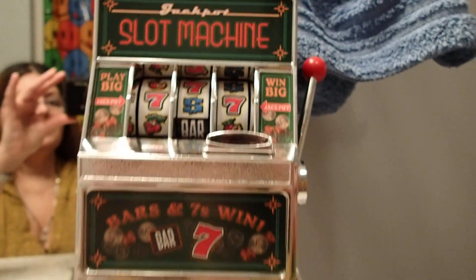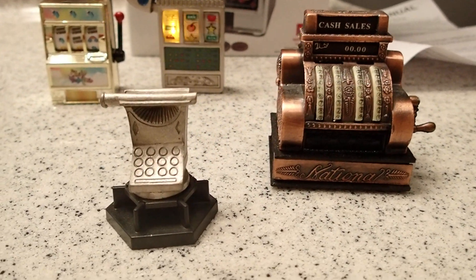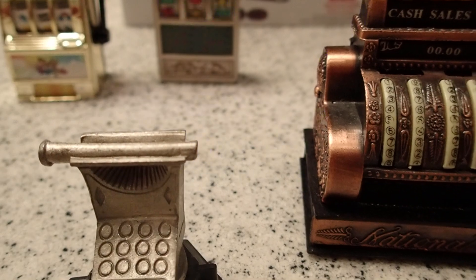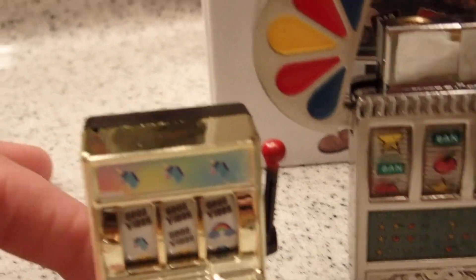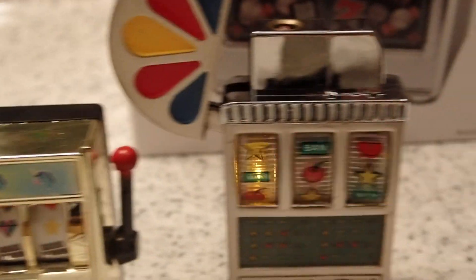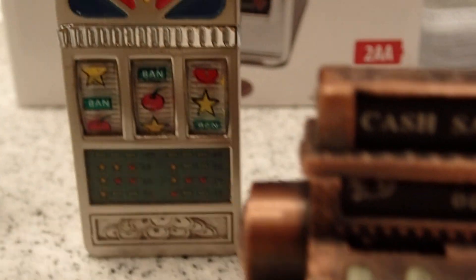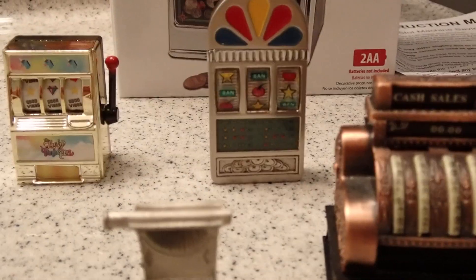So yes, these are the slot machines and cash registers that I have for you — this is all I have, no more. Stay tuned for more entertainment videos, and thank you for watching.